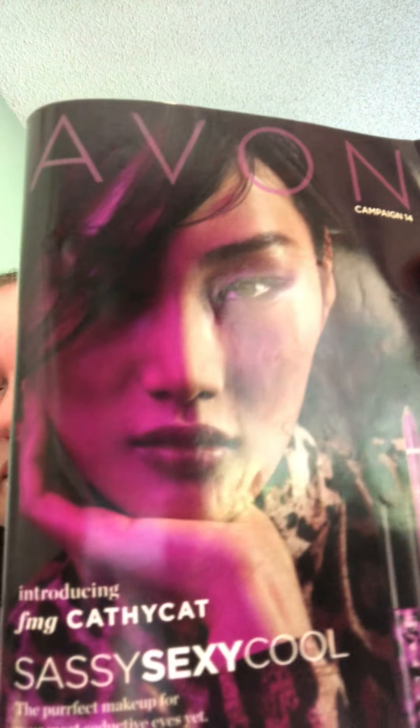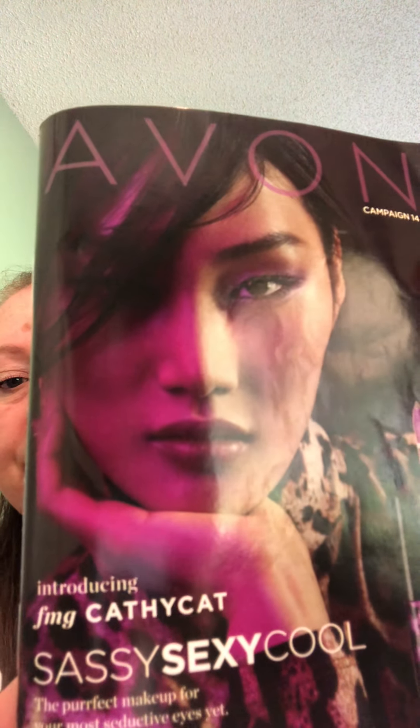Good morning, I thought I would jump on this morning and do a little video about some of my favorite products and show you a few things in the brochure. My name is Tracy and I am an Avon representative. This is campaign 14 and our newest product that has come in is the Kathy Kat line.